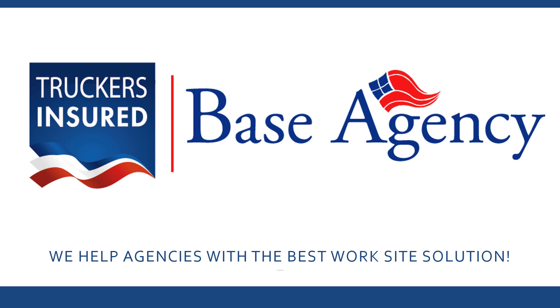Hello and welcome. This is Richard Sturm calling, and I'm here to talk today about the truckers insured programs brought to you by BASE Agency. This is the first of two short explainer videos to help you understand the opportunity for you and your agency and your clients. This one is about the occupational accident program, with the ability to add in contingent liability if you like.